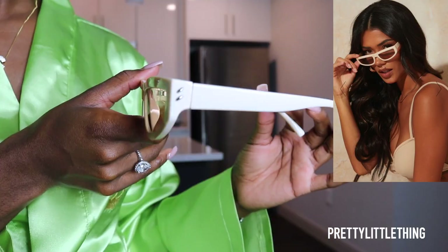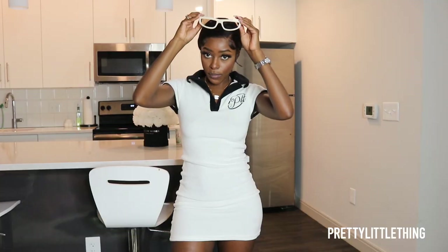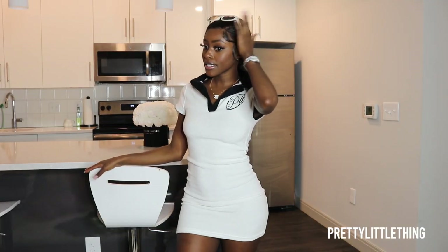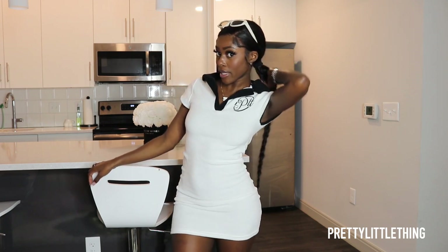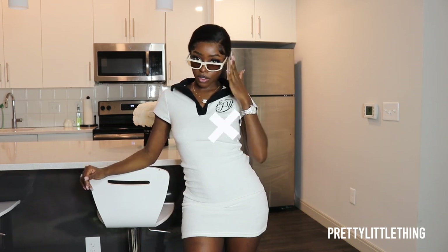This look was definitely giving me the vibe that it just needs some glasses. I did pick out some glasses from PLT today. I feel like maybe my glasses would have to be white — but honestly, these glasses are freaking bad.